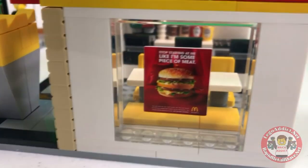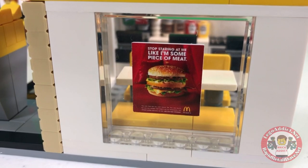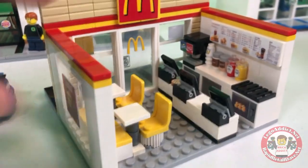Let's go inside. What does the sign say? 'Stop staring at me like I'm some piece of meat.' Sorry, Big Mac — that's what I do every time I get you in my hand.